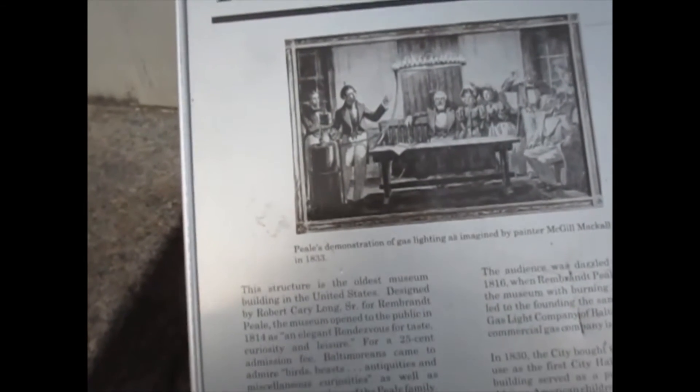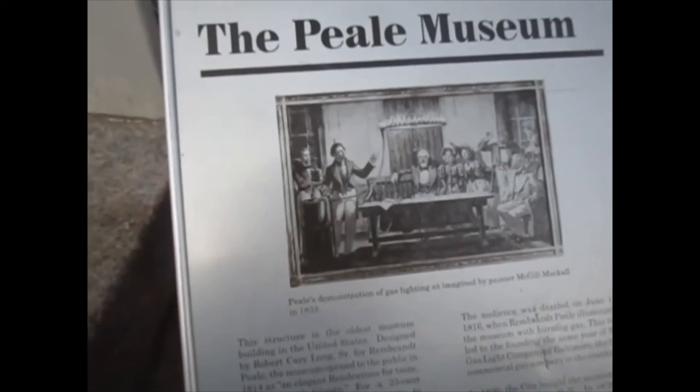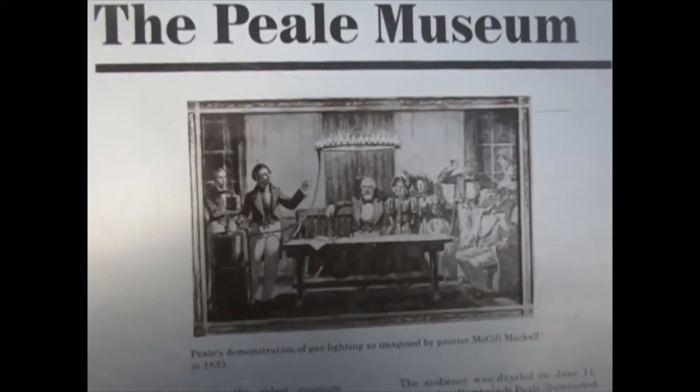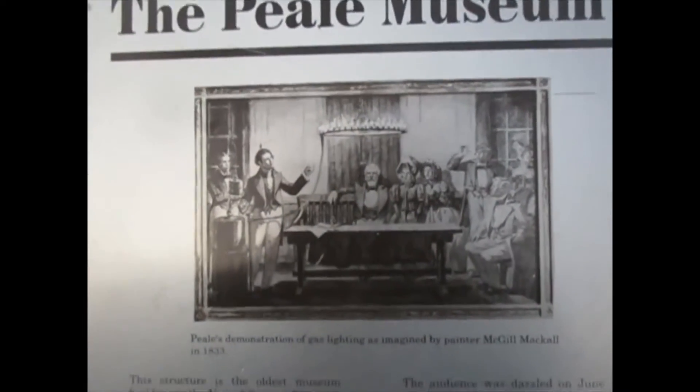This building was designed by Robert Cary Long. He also designed the dental building in Baltimore and Saint Paul's Church — two other notable structures he worked on.